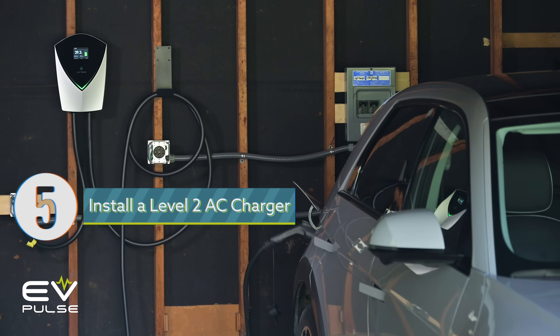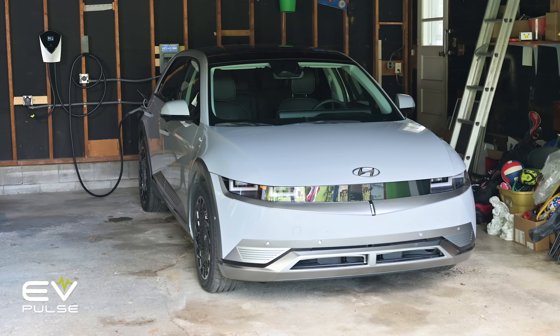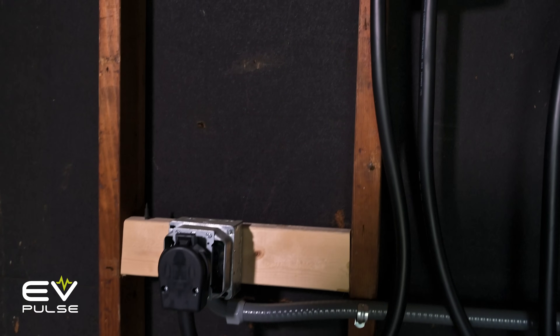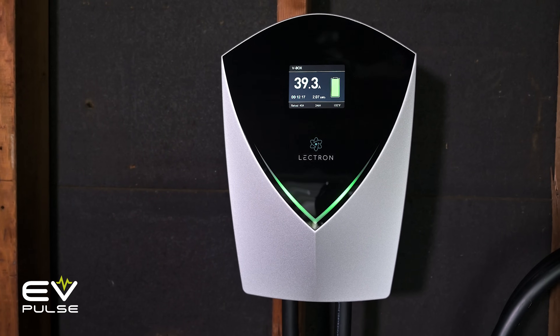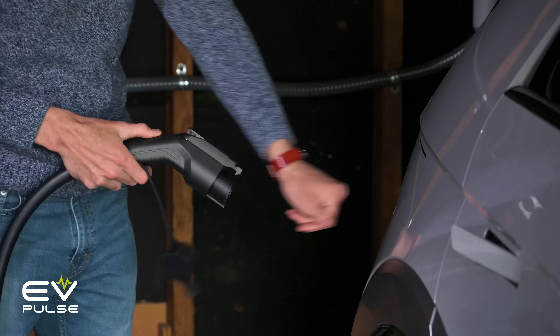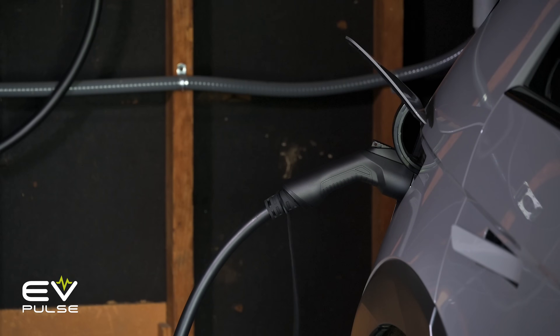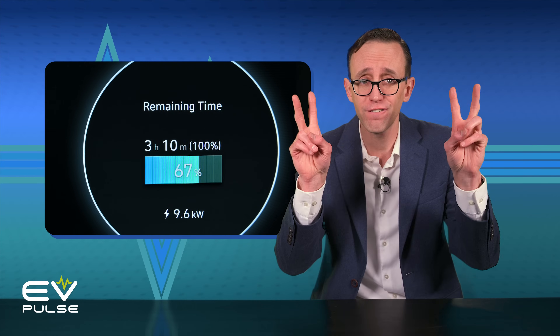Rule number five: for the best electric vehicle experience, you pretty much need to have a level two AC charger in your garage or carport or wherever you park your EV. These chargers — technically electric vehicle supply equipment, or EVSEs — allow you to replenish a vehicle's battery pack overnight so it's topped up and ready to go first thing in the morning. This is incredibly convenient because you pretty much always have a full tank, and for local driving, at least, you will never need to use a public charger.